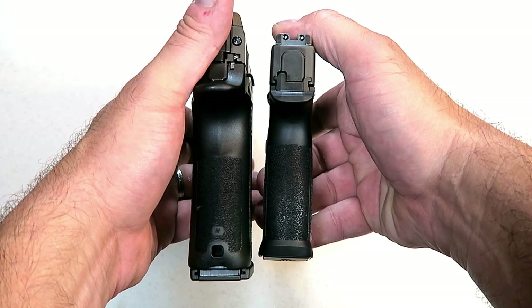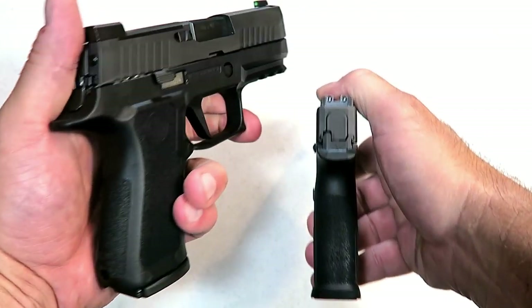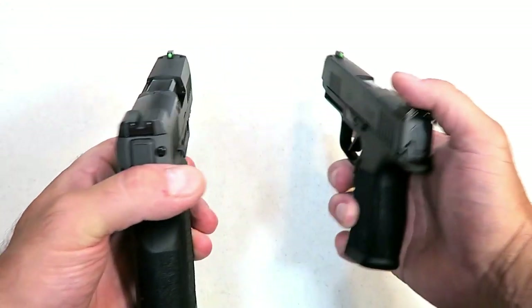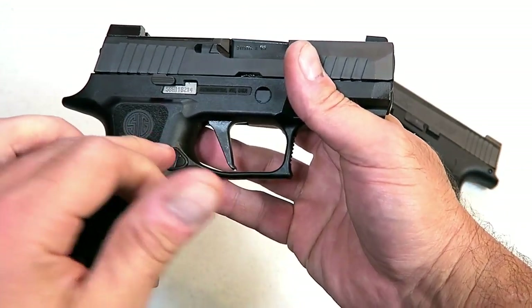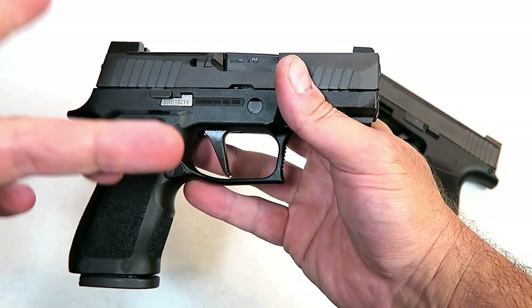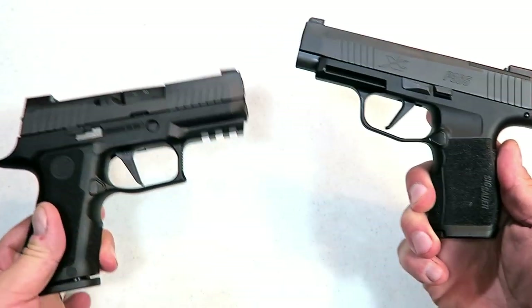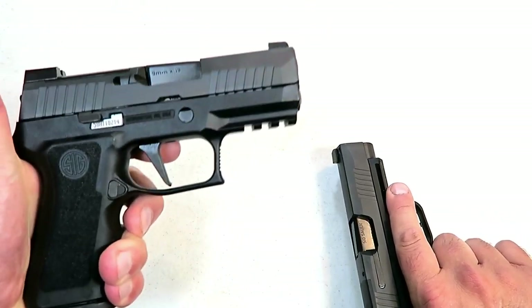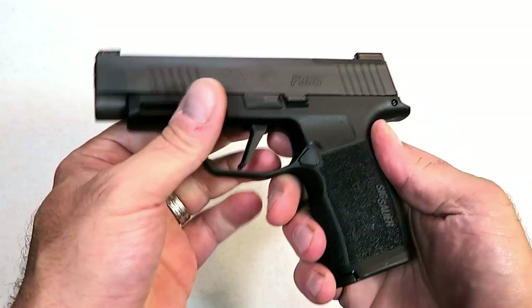The grip is very thin. We have 12 rounds with the P365XL; the X Compact has 15 rounds. Both have X-Ray 3 night sights, but the X Compact is a thicker, sturdier, heavier gun — more of a duty type. Both are CCW options, but when you hold them side by side, the X Compact just feels so much more sturdy.